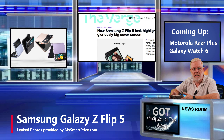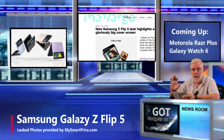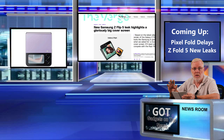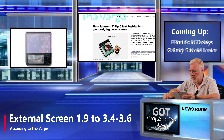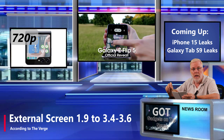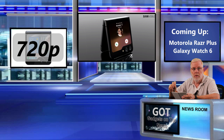So today, topping the news is the Galaxy Z Flip 5. According to The Verge, the external display is going to get a big improvement. It's going to grow in size from 1.9 inches to somewhere between 3.4 and 3.6 inches. This display doubling in size is going to give you a 720-pixel display, which will give you a more ideal display for taking selfies.